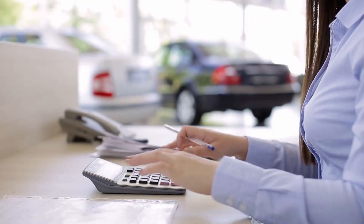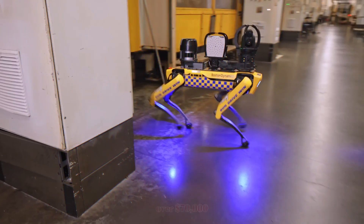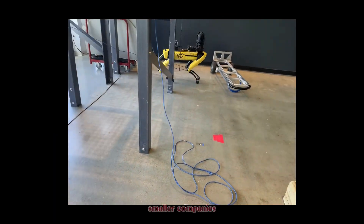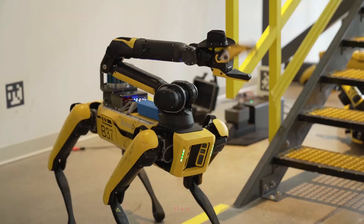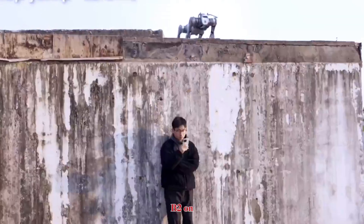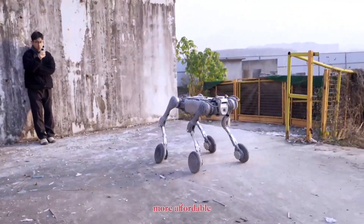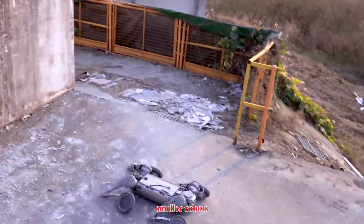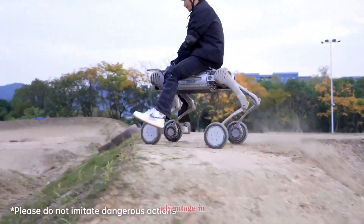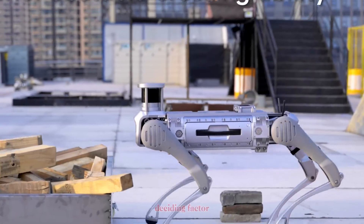Now let's talk about price. Boston Dynamics Spot comes in at over $70,000, which puts it far out of reach for smaller companies and individuals — it's a premium robot for premium clients. The Unitree B2, on the other hand, is much more affordable. While not as cheap as Unitree's smaller robots, it still costs far less than Spot, giving it a major advantage in markets where cost is a deciding factor.